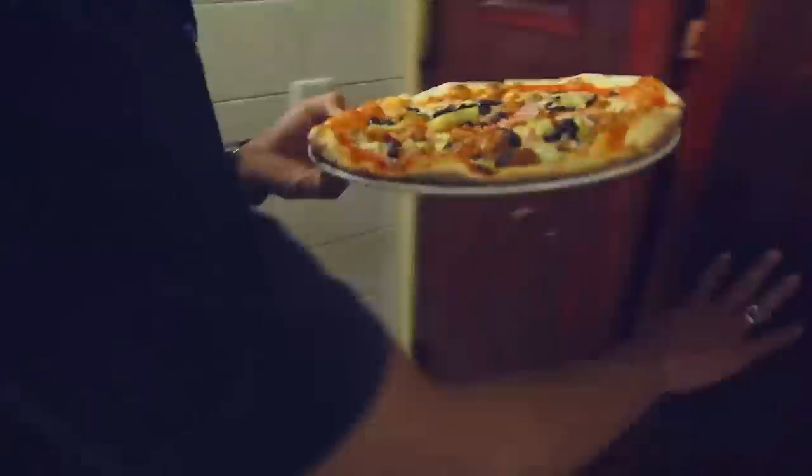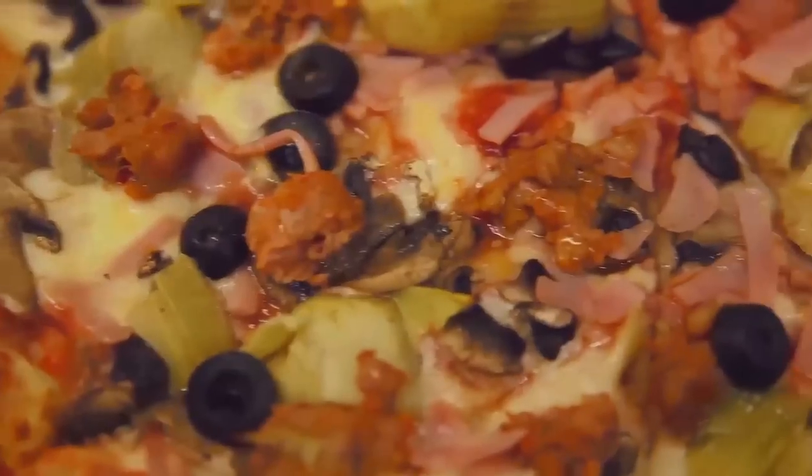That was awesome. I'm starving — how about some pizza? Rusty Co is a local favorite, one of the best on the island. After a day of adventure, there's nothing like comfort food.